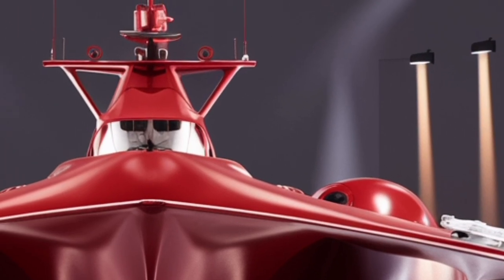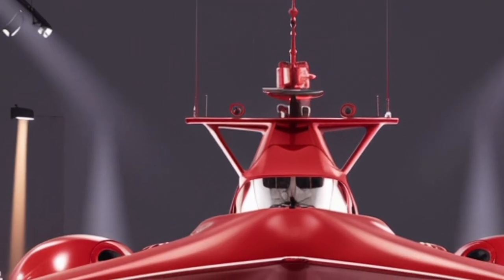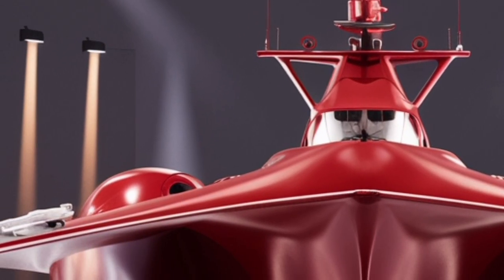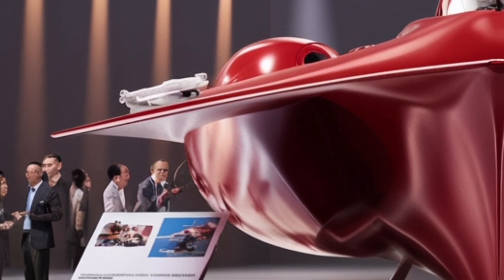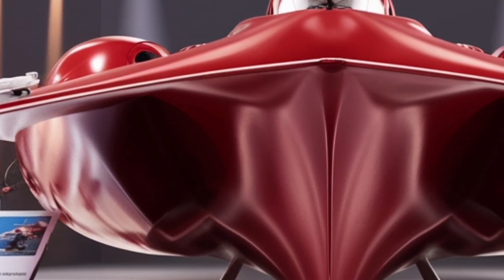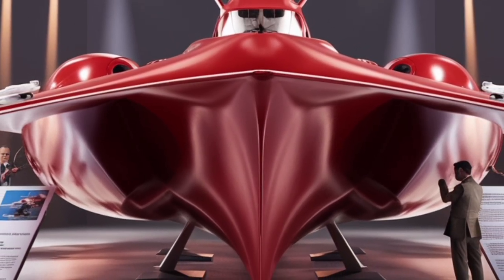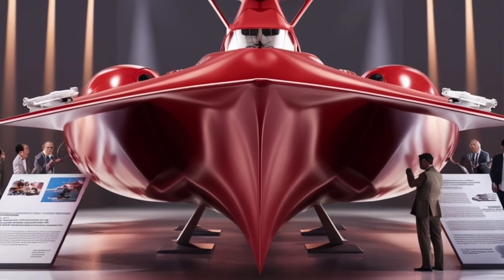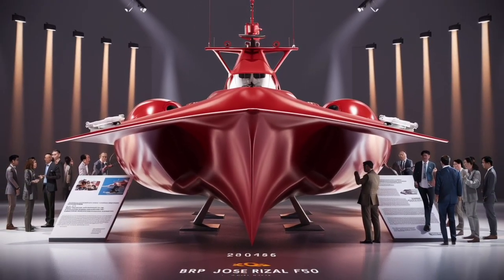For naval enthusiasts, it represents a fascinating example of how modern warships are evolving to meet the demands of today's maritime environment. For the average viewer, it stands as a reminder that the Philippines is taking concrete steps to protect its waters, its people, and its sovereignty. The ship may not be the largest or most heavily armed destroyer in the world, but it is perfectly tailored to the needs of the nation it serves, making it a proud and worthy addition to the Philippine Navy.